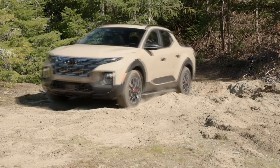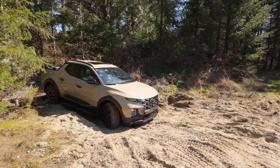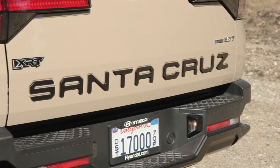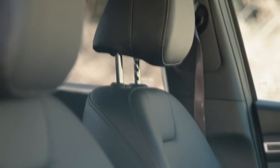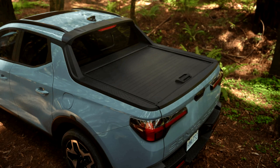In summary, the 2024 Santa Cruz may not be as updated as the Maverick, but it still offers technological features not available on the Maverick. It offers a more capable engine and has a lower starting price. However, it does have a smaller bed and a less traditional truck aesthetic.